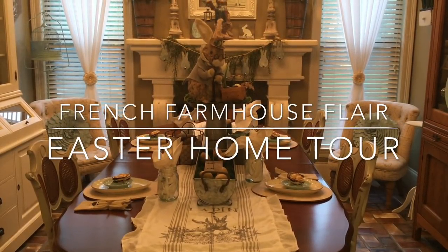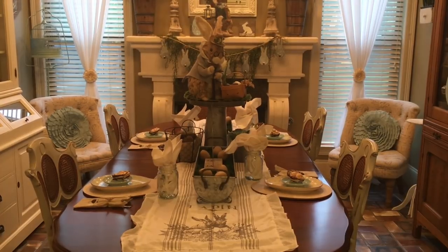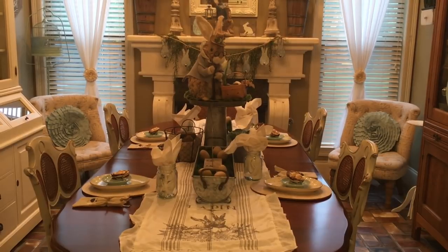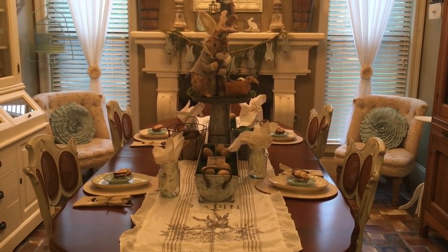Hi friends, Jessica here with French Farmhouse Flair. I just wanted to share with you today my Easter and spring home decor tour of my dining room and kitchen, so let's go ahead and get started.